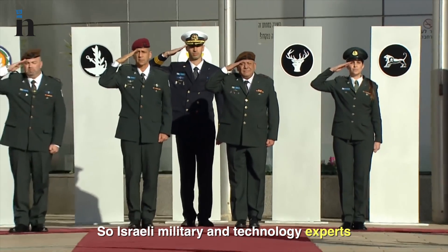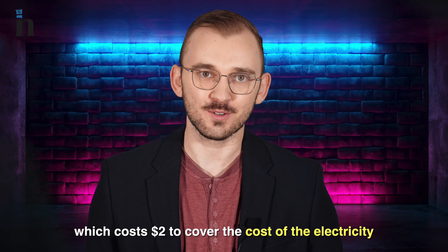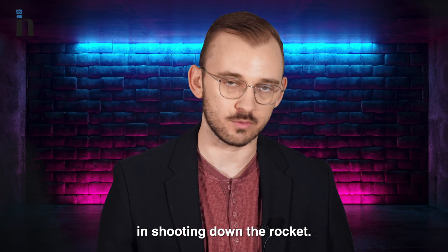So Israeli military and technology experts developed the Iron Beam, which costs just $2 to cover the electricity used in shooting down a rocket.